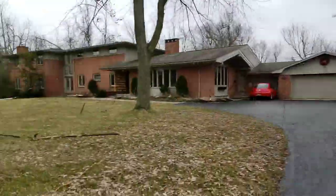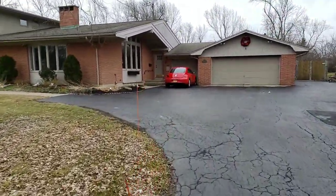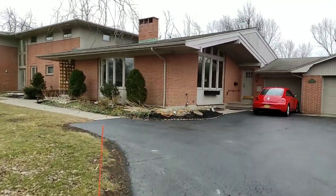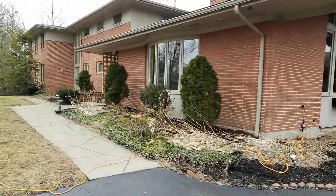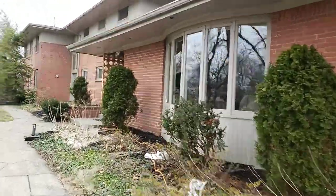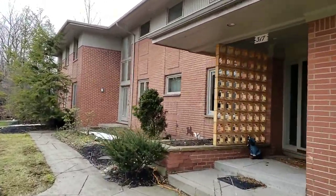Hey YouTube. I'm going to try something a little different today. My name is Anthony Frisica. I do my Here in My Office series. If you're subscribed, thank you for being subscribed, and if you like these videos, please consider joining up. I'm going to give you a little tour of my house.